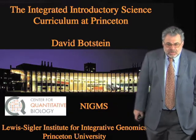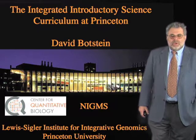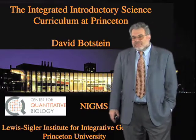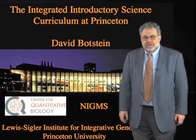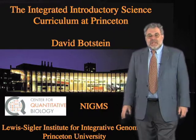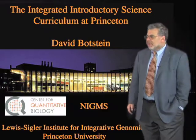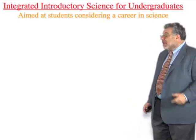What I'm here to tell you about today is a curriculum we've developed with that idea in mind. We allow freshmen who have an interest in becoming professional scientists to choose between the standard way of becoming a physics, chemistry, or biology major, and an integrated introductory course where they spend the first two years learning all of these areas together in an integrated way, with a much higher quantitative emphasis.